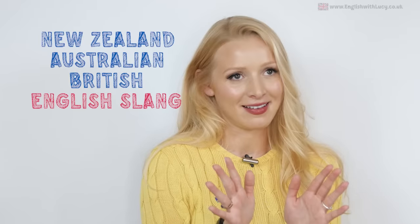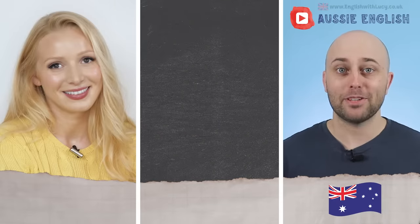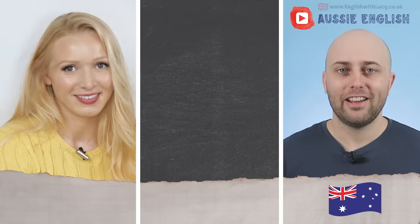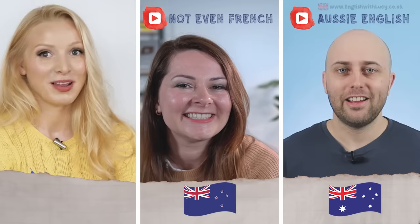Hello everyone and welcome back to English with Lucy. I have got such an exciting video for you today — we are going to be comparing New Zealand, Australian, and British English slang. I've got two fantastic collaborators on board: representing Australian English, Pete, host of Aussie English, a YouTube channel and podcast teaching Australian English, culture, and history, from the southeast of Australia. And we also have Rosie from Not Even French, covering French and Kiwi culture and language. It's such a pleasure to have them both on the channel.